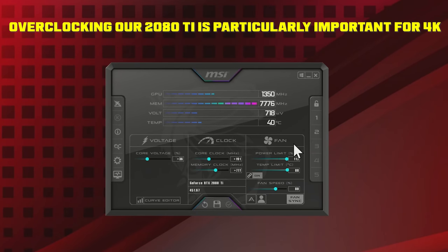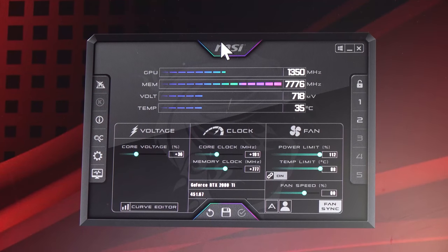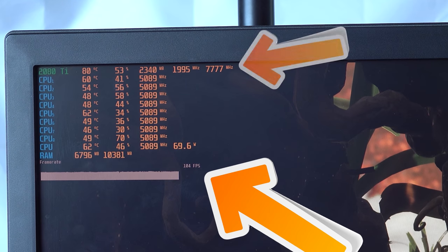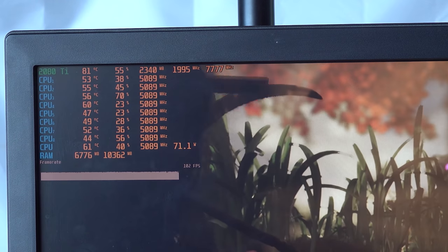In-game, we hot-keyed two GPU overclock profiles — F8 for default and F7 for our overclock — so we can switch in real time. Surprisingly, we gained only about 2 FPS from the GPU overclock. At 1080p high settings this game is currently CPU-bound, even though one CPU thread is only hitting 70% utilization. We're going to run a full benchmark now with the overclocked GPU and see what FPS we can pull.